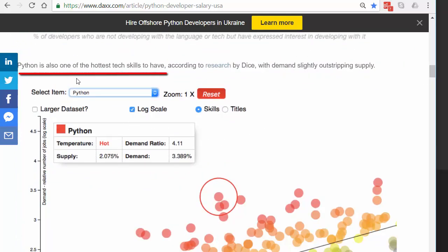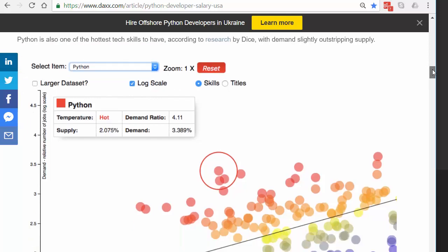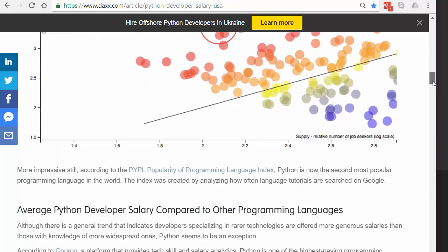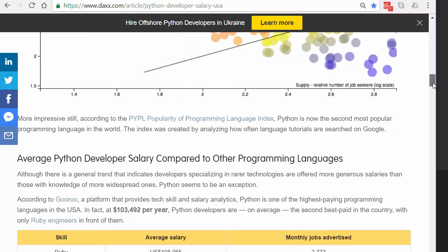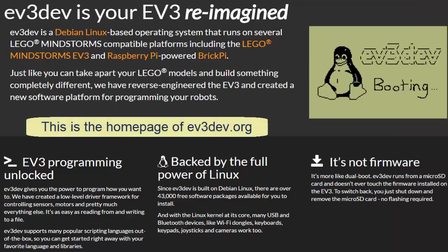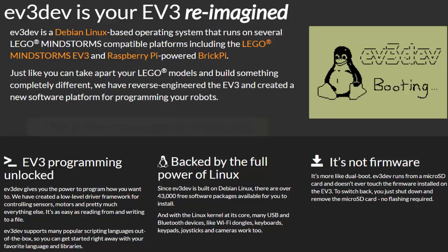Wouldn't it be great, then, if you could program the EV3 with Python? By doing so, you'd be learning about robots and at the same time deepening your knowledge of Python. Of course, if you could do all of this for no cost, that would be even better. Well, it's actually been possible to do that for a number of years using an operating system called EV3 Dev, but only recently has the process become very easy.